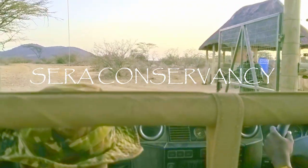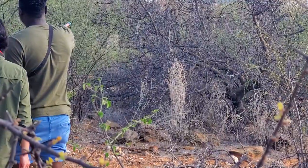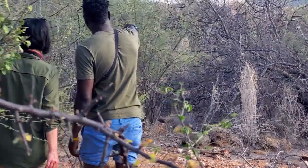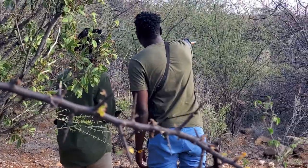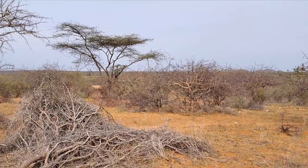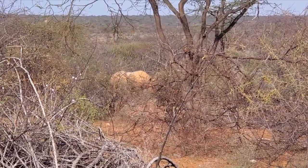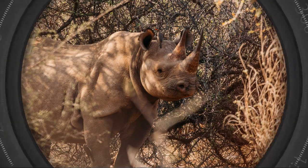This lodge is in the Sera Conservancy in the northern part of Kenya, and here you can track black rhinos on foot. You track black rhinos on foot. This video is going to explain what you can expect when staying at Suruni Rhino, and what it's like to track an honest-to-goodness black rhino on foot. Spoiler — it's nuts.